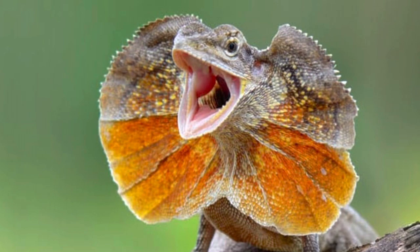This is the frilled lizard, and they get their name because they puff up a big frill on their neck to scare predators away. They are from Australia, are carnivores, and they live in trees. They can also run on two legs to avoid predators.